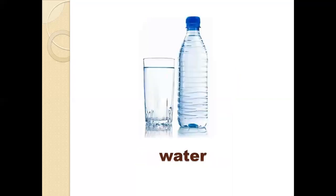What's this? This is water. Water is the thing that we use to wash our hands, wash our face, and to drink. It is very important — we can't live without water.